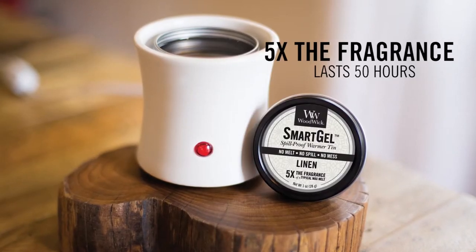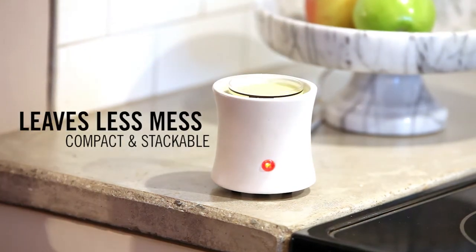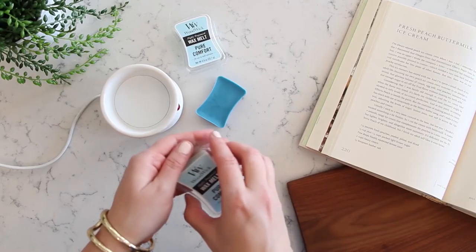five times the fragrance, lasting 50 hours or more. Or use our smart melt wax cups to easily add your favorite WoodWick fragrance. The compact, stackable cups are simple to switch out in store, leaving less mess behind.